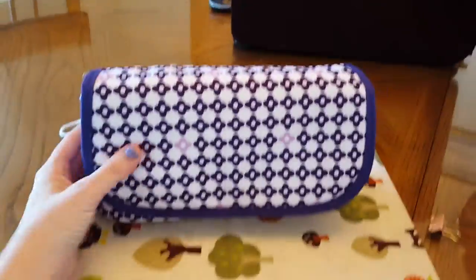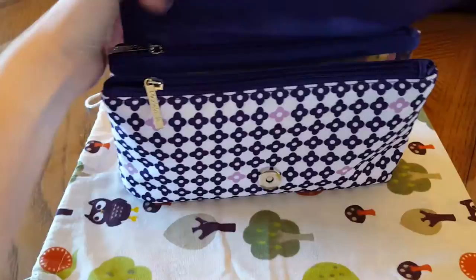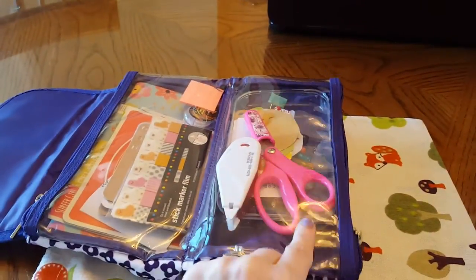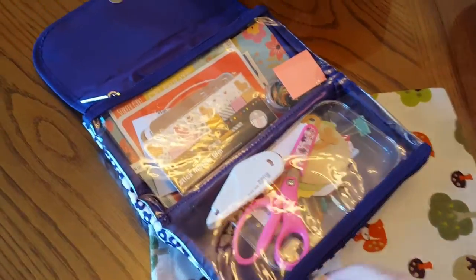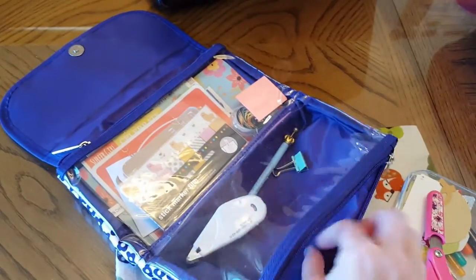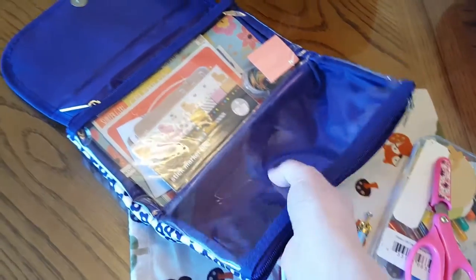And then finally my cosmetic bag that I brought. I think I got this at Walmart. It's just one that folds in half like this, and I'm going to show you what my storage is. It zips on one side here and I will take everything out and show you what's on that side, then flip it around and show you what's on the other side.